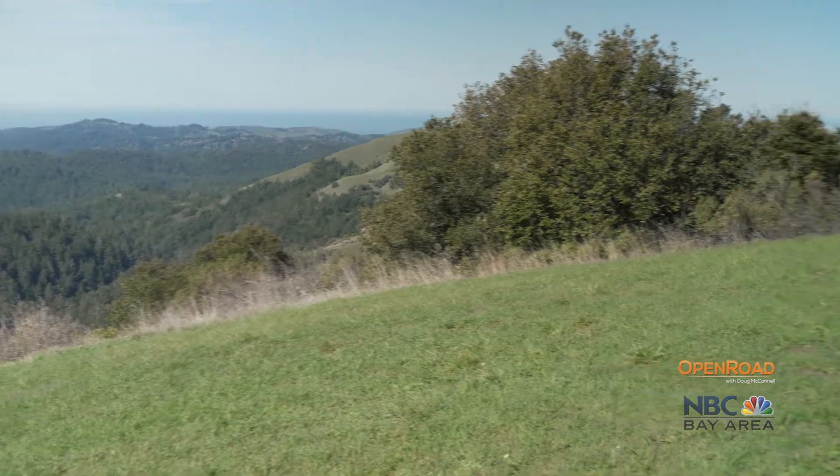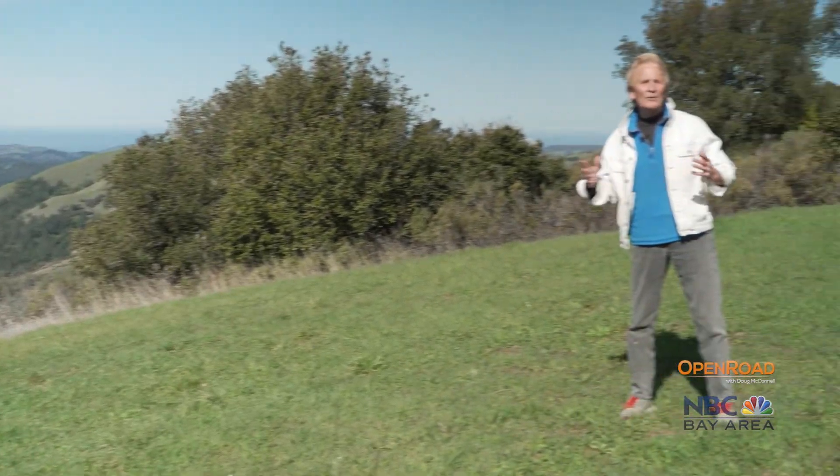The Mid-Peninsula Regional Open Space District is a grand gem of nature, where many species of California's native wildlife are free to roam, reproduce, and continue ancient ways of life as if one of America's biggest and most modern urban areas were not right nearby.